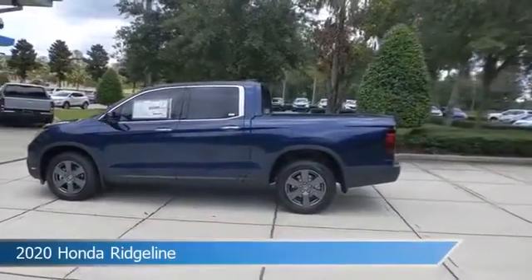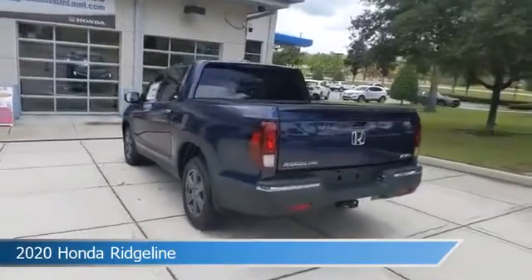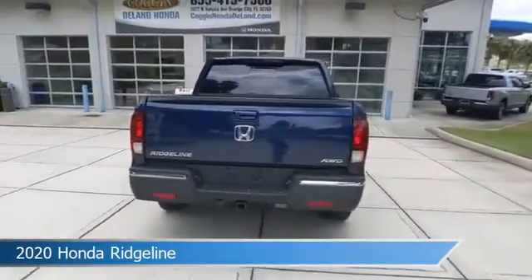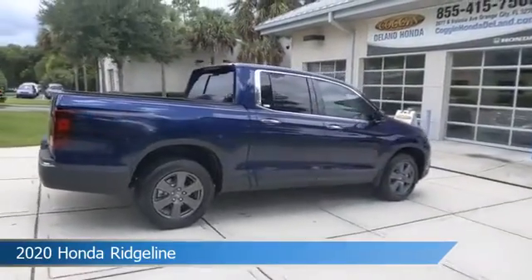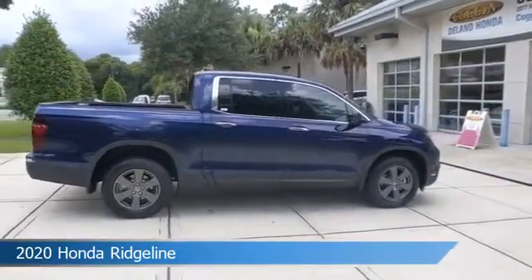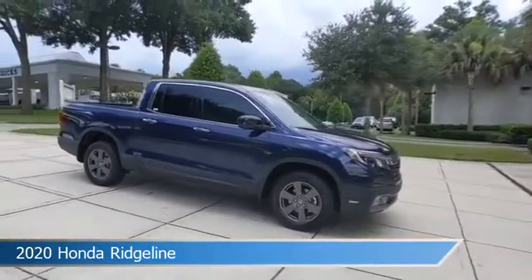Take a look at this 2020 Honda Ridgeline. Equipped with an automatic transmission in obsidian blue pearl. This car comes with some great features including spin car options: option 10, option 2, option 3, and more.